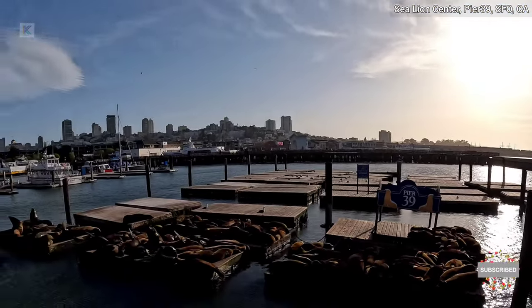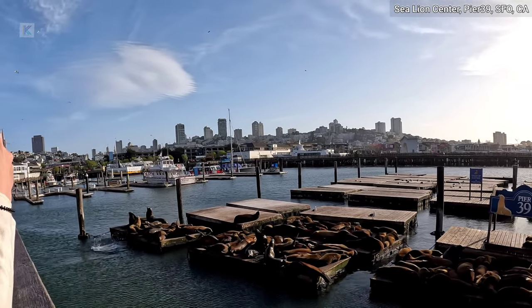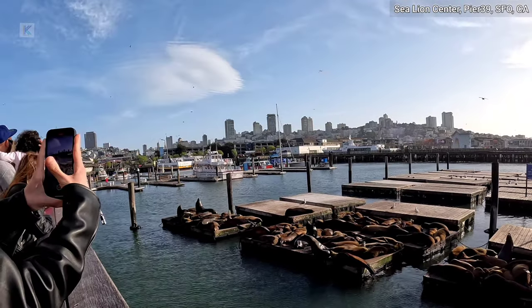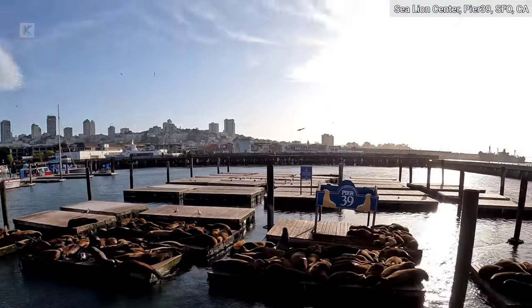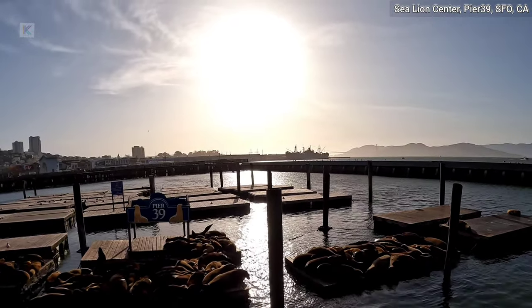With numerous things to do at Pier 39 — like watching street performers, shopping at various stores, and dining at many restaurants — the sea lions remain one of the main attractions. You can watch these playful marine mammals from designated viewing areas on the docks.